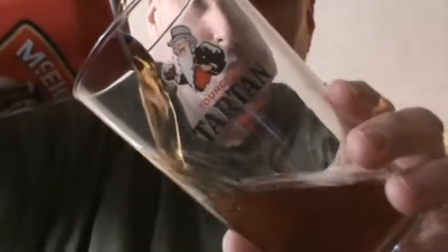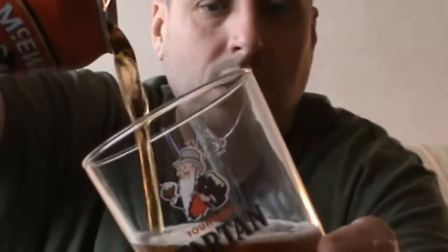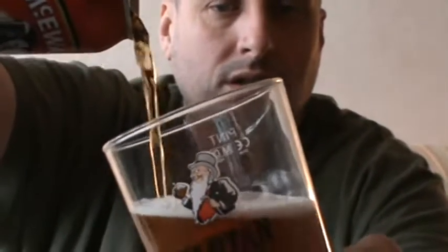That's all I'm going to say about this beer. What else is there to say? It's got a love-hate relationship with a lot of people out there — you either love it or you hate it. So here we go, here's a pour.